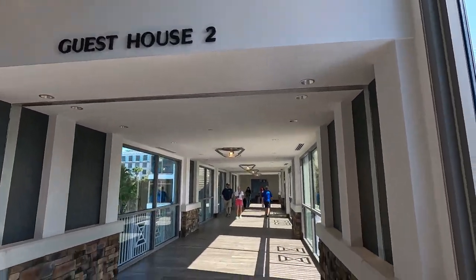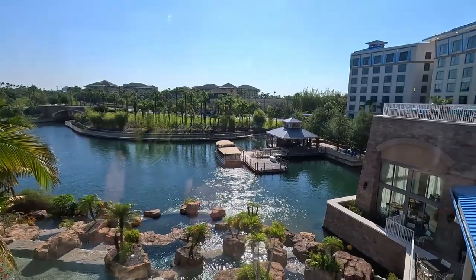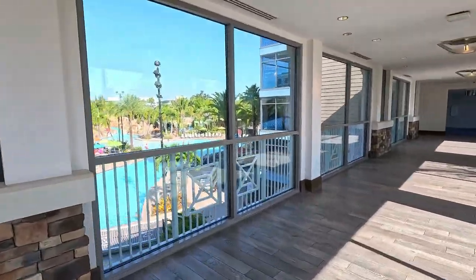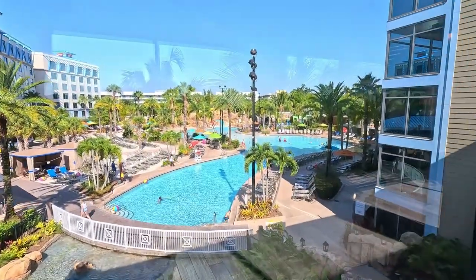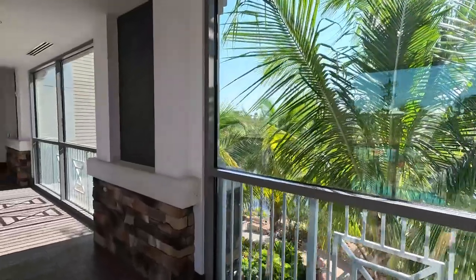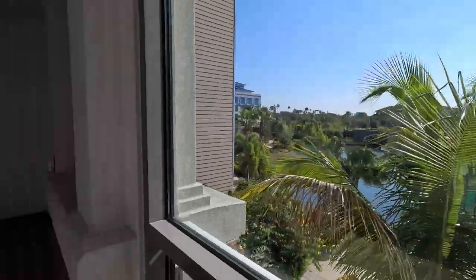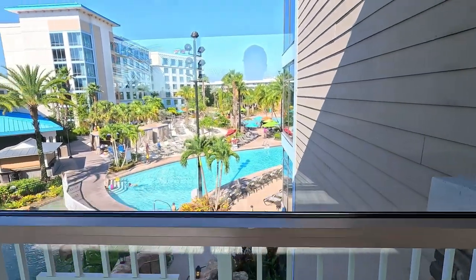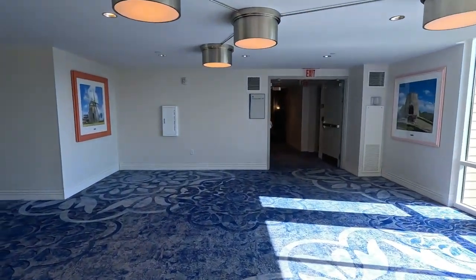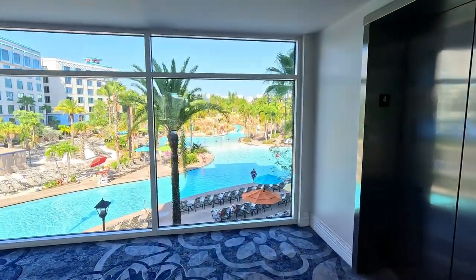So as I said, guest house two — that was us — room 609. Here's the waterfront where they pick people up to go to the parks. This is a big perk because you get to get into the park an hour before normal ticket holders and the general public. The only park we were able to get into early was Islands of Adventure, which surprisingly we spent the majority of the day at. The kids were just worn out, but even then they came back and wanted to swim.